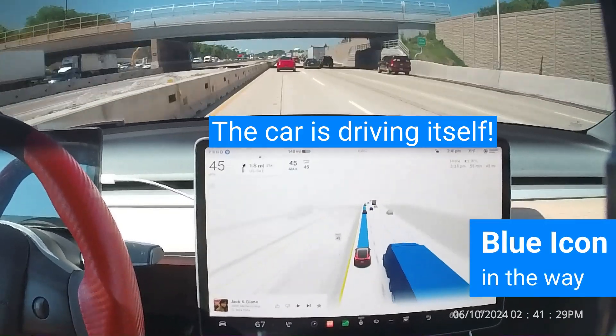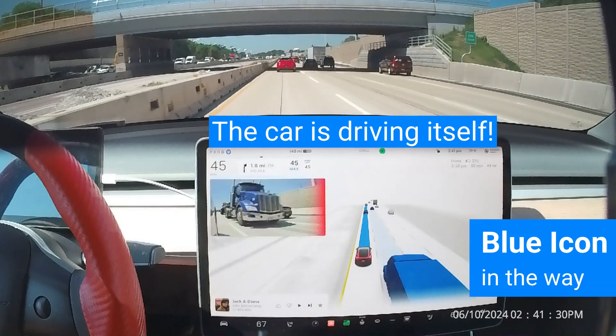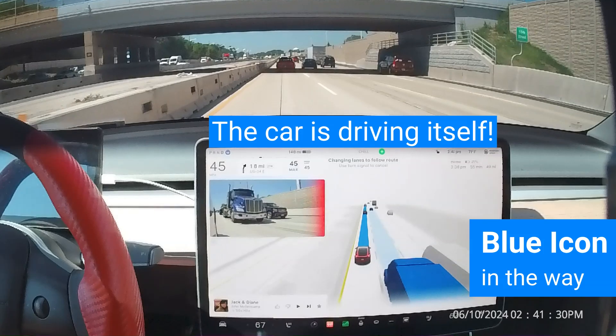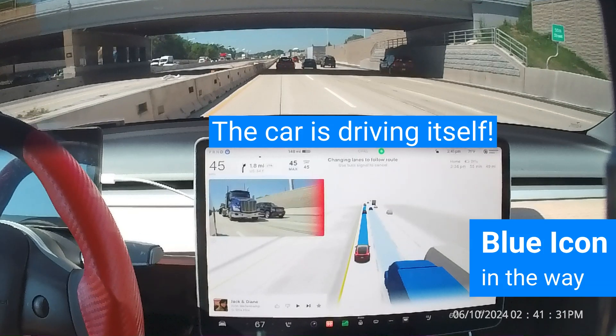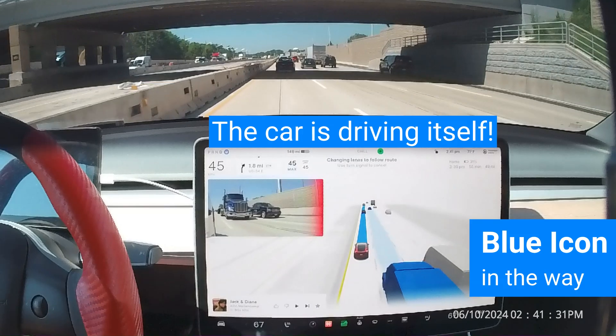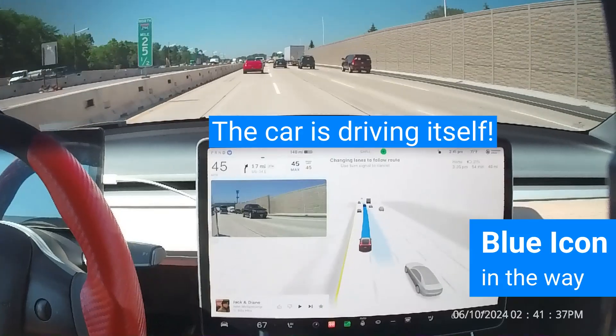If a vehicle turns blue in the visualization, it means that this vehicle is in or will be in the direct path that your vehicle is planning to take. It will return to its normal shade of gray once it passes. The red overlay on the side of the blind spot monitor view indicates to the supervising driver that a vehicle is in the blind spot.